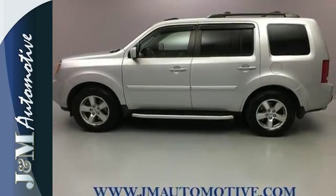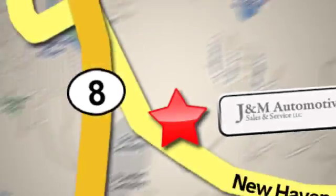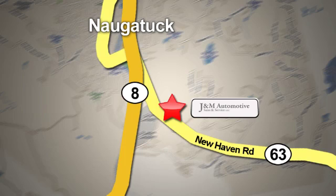Hurry in today and see it for yourself. You'll see a difference at J&M Auto Sales. Call or stop in today. We are conveniently located at 820 New Haven Road in Naugatuck, Connecticut.